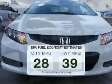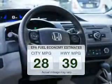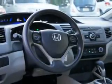Save your money. Make fewer trips to the gas station when driving this fuel-efficient vehicle. The powertrain includes front-wheel drive with an efficient four-cylinder engine connected to a smooth-shifting five-speed automatic transmission.